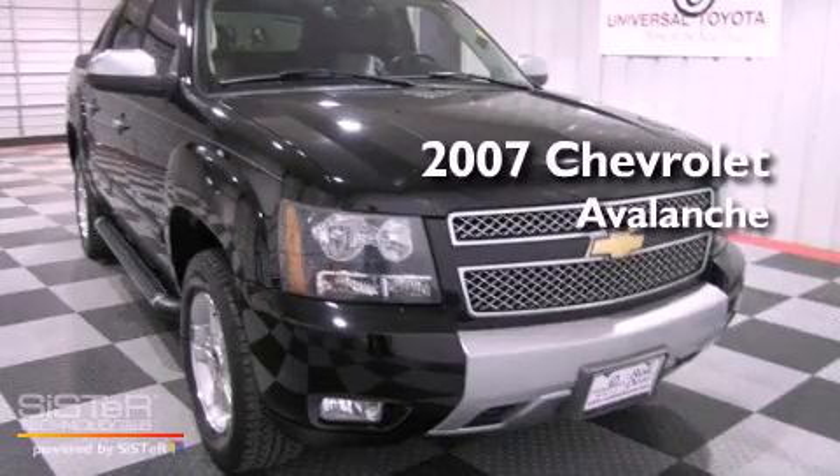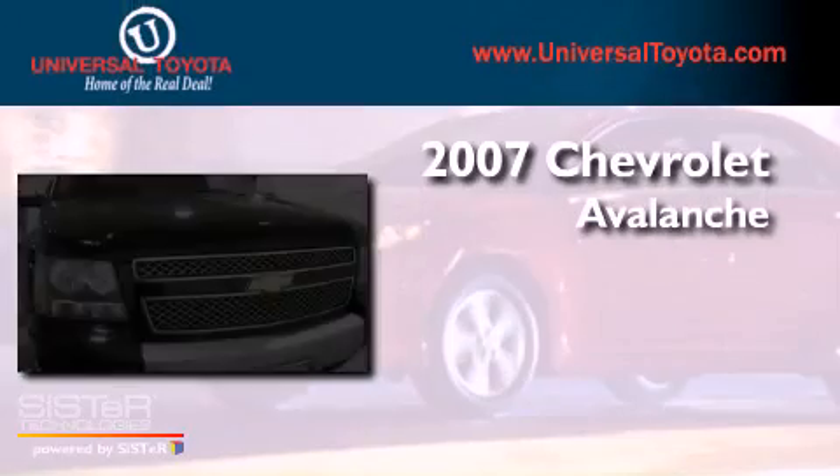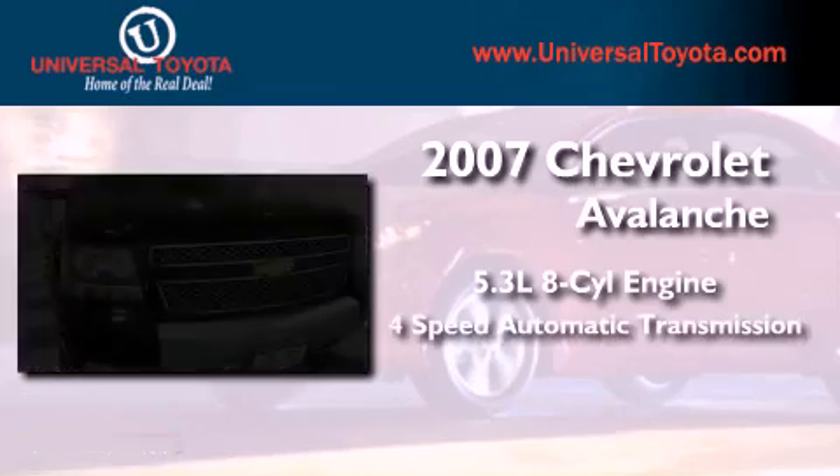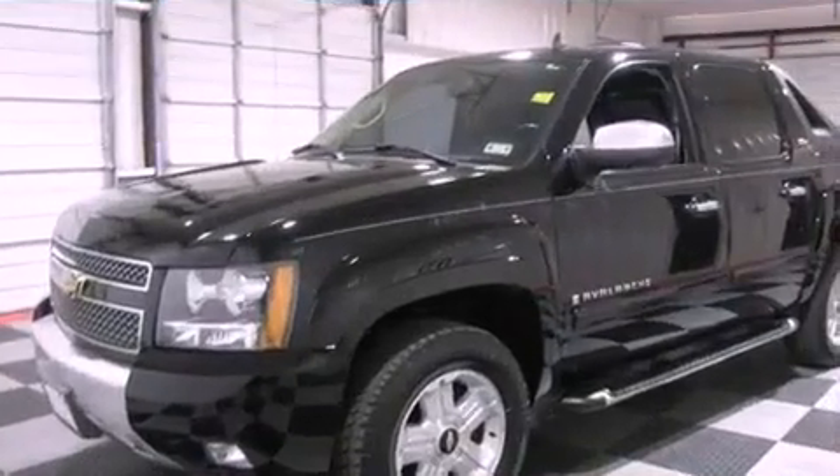This is a 2007 Chevrolet Avalanche. It has a 5.3-liter 8-cylinder engine, a 4-speed automatic transmission, and 4-wheel drive.